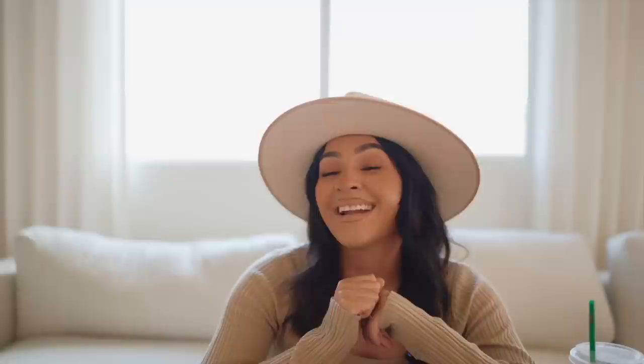Before we get started with the haul, excuse my voice — it's probably raspier than usual. I already have a raspy voice, but when I talk or scream a lot, my voice is just gone. I've had a crazy two weeks: it was my birthday, my son's birthday, and Easter — happy late Easter, by the way. Tons of fun family activities, so excuse my voice, but let's jump straight into the haul.